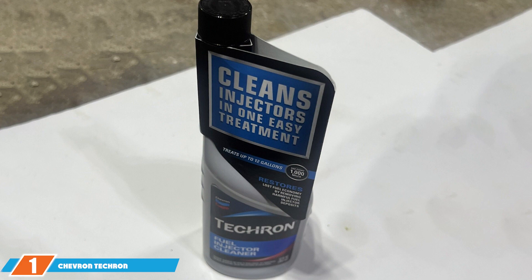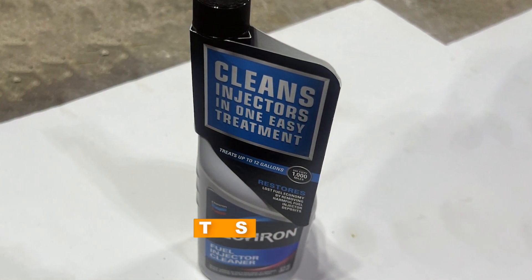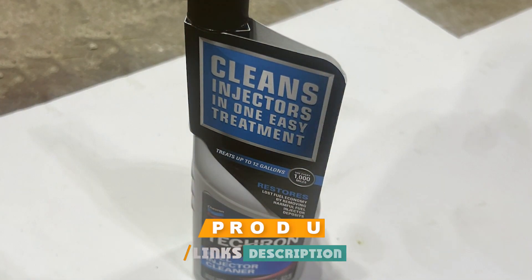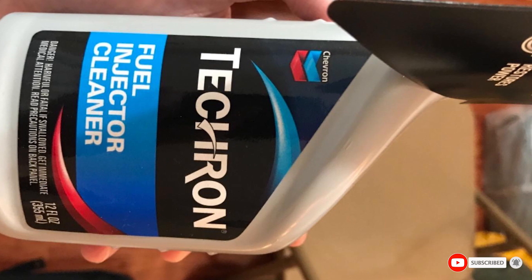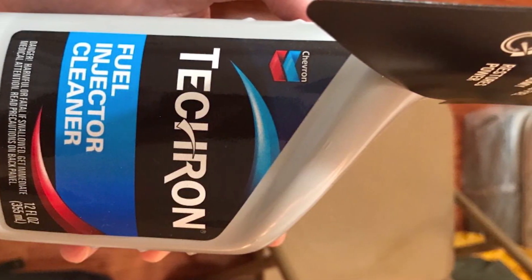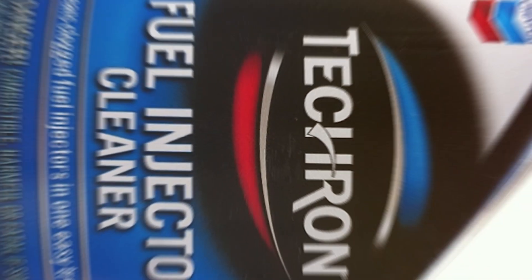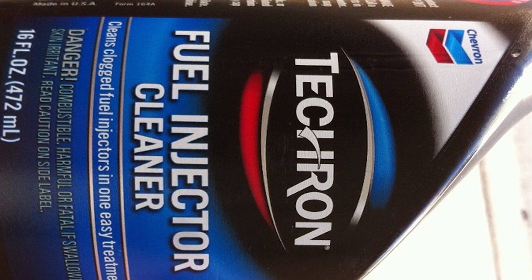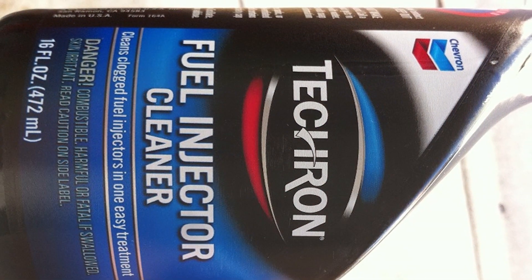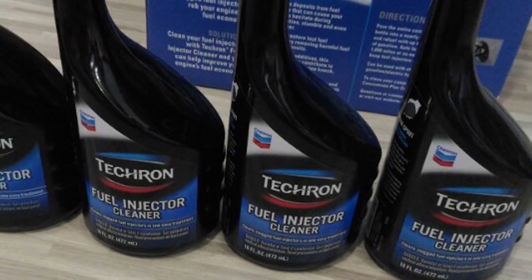At the first position of our list, we have the Chevron Tecron Fuel Injector Cleaner. As a seasoned products reviewer, let me introduce you to a game changer in fuel system maintenance, the Chevron Tecron Fuel Injector Cleaner. Designed with precision and innovation, this powerful formula is engineered to clean, restore, and protect your vehicle's fuel injectors. Chevron, a name synonymous with quality, delivers a product that goes beyond conventional fuel additives. The Tecron Fuel Injector Cleaner effectively removes deposits that can hinder your engine's performance.